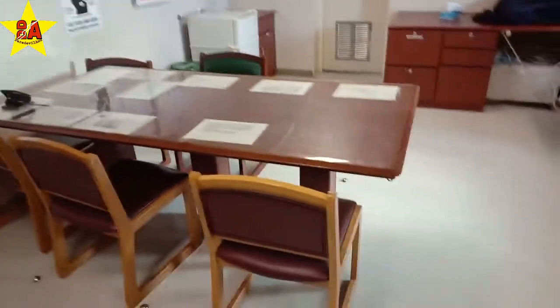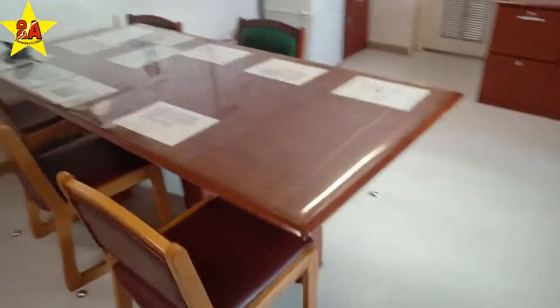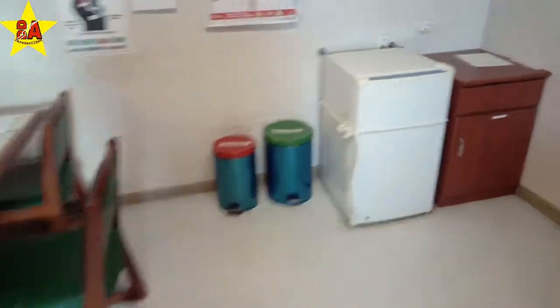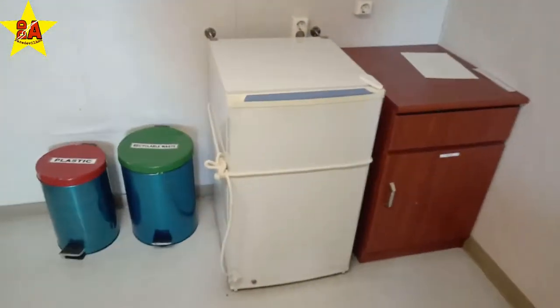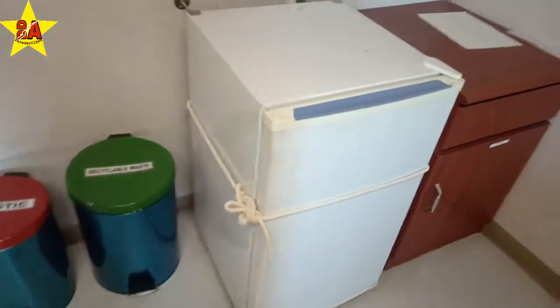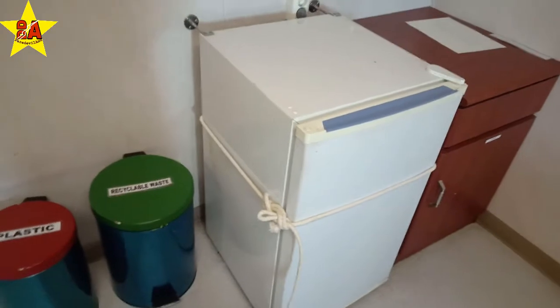And this is the center table where we all sit and do the formalities. This is the small refrigerator — it doesn't have a clip, so it gets opened up with some pitching, which is why it is also lashed.